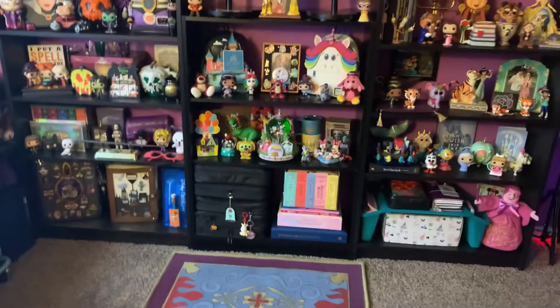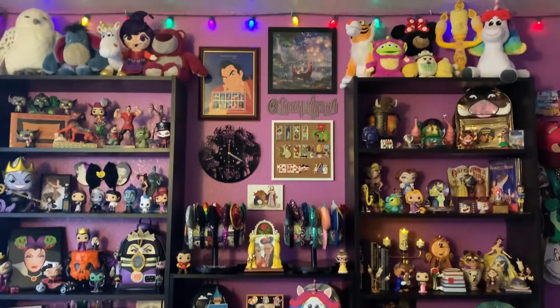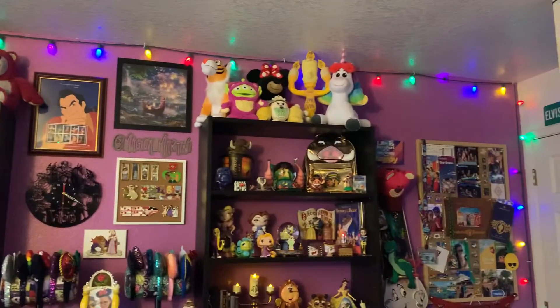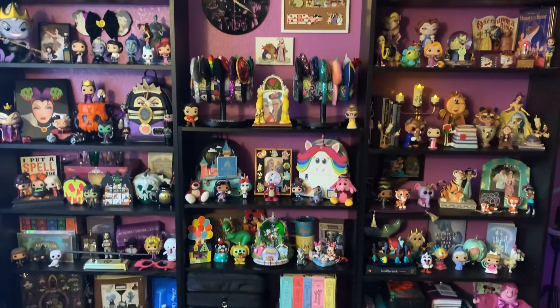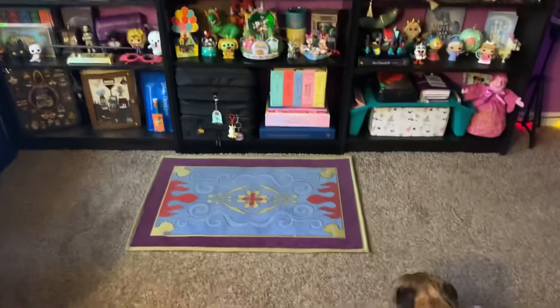And yeah, this is my collection guys — that's pretty much it. What do you think? Let me know what your favorite items were or what your favorite shelf is. If you like this video please give it a big thumbs up. If you're new here, please consider subscribing if you love Disney too. And if you're returning, thank you so much — I love and appreciate you more than you know. I hope that you all have the most magical day. Bye!